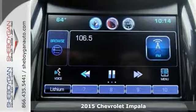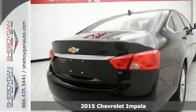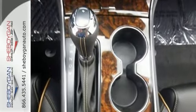They say all roads lead to Rome, but who cares which one you take when you're having this much fun behind the wheel? It's a 2015 Chevrolet Impala LT. It's ready for anything.